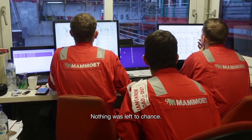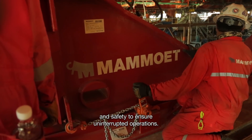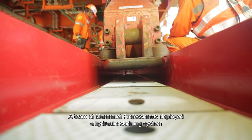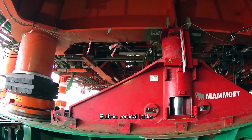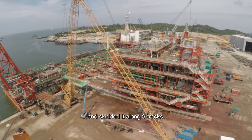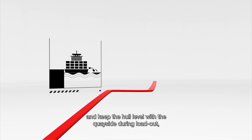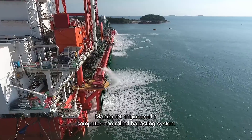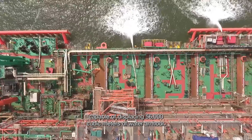Nothing was left to chance. The solutions engineered focused on maximum precision and safety to ensure uninterrupted operations. A team of Mammut professionals deployed a hydraulic skidding system controlled by specially designed software. Built-in vertical jacks lifted the module off its construction supports and skidded it along nine tracks. To offset Karimun's wide tidal variations and keep the hull level with the quayside during loadout, Mammut engineered a computer-controlled ballasting system capable of displacing 56,000 cubic meters of water an hour.